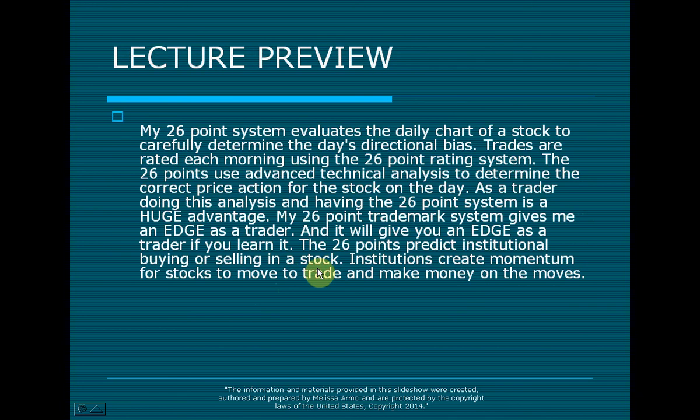This lecture, for people that have been following me or for new people, is going to be about my 26-point system, the advantages to doing it, and why it works. I developed a 26-point system for myself — I made it for myself, for me, Melissa. My 26-point system evaluates the daily chart of a stock to carefully determine the day's directional bias. Trades are rated each morning using the 26-point rating system, which uses advanced technical analysis to determine the correct price action for the stock on the day. As a trader, doing this analysis and having the 26-point system is a huge advantage.